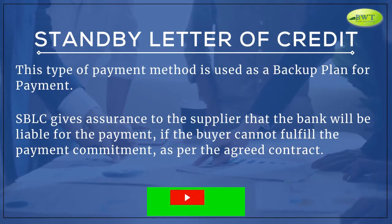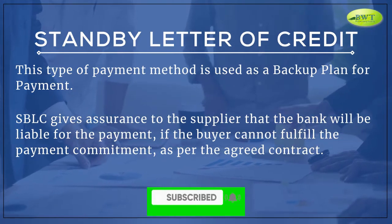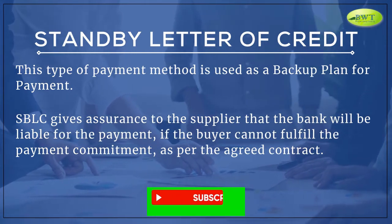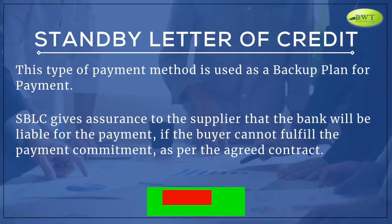Standby Letter of Credit. This type of payment method is used as a backup plan for payment. An S.B.L.C. gives assurance to the supplier that the bank will be liable for the payment if the buyer cannot fulfill the payment commitment, as per the agreed contract.